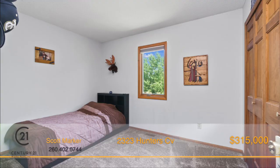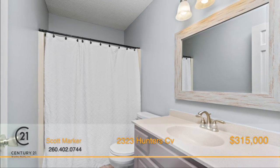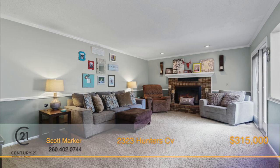This four-bedroom, two-story has been meticulously updated and has two full and two half baths, and is located in the desirable Covington Woods neighborhood that's in the Southwest Allen County School System.